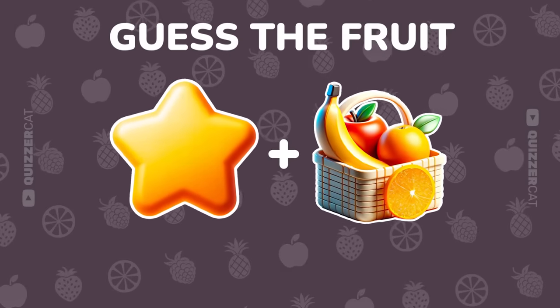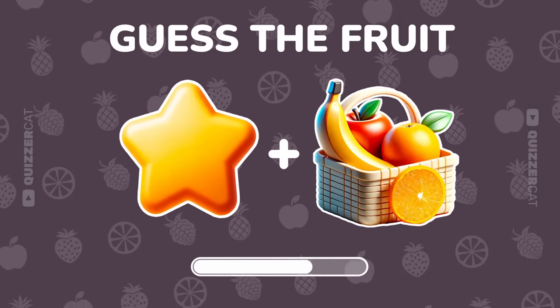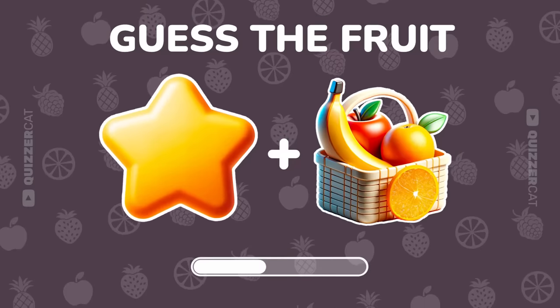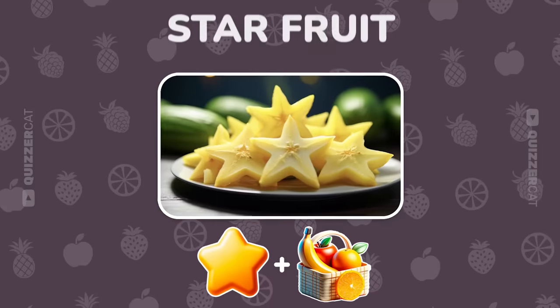Solve this two emoji puzzle. Nailed it. It's starfruit.